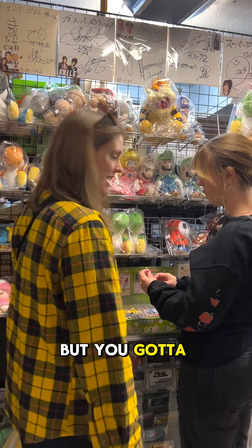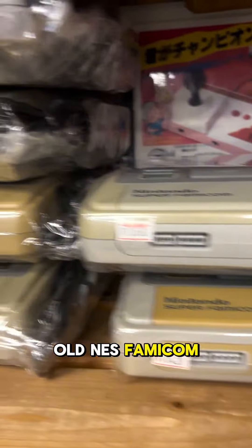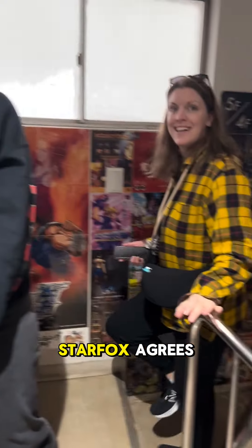Yeah, but you've got to come to this place and check it out. They've got old Nintendo 64 consoles, old NES, Famicom, Super Famicom — these are working consoles that they vouch for. Star Fox agrees.